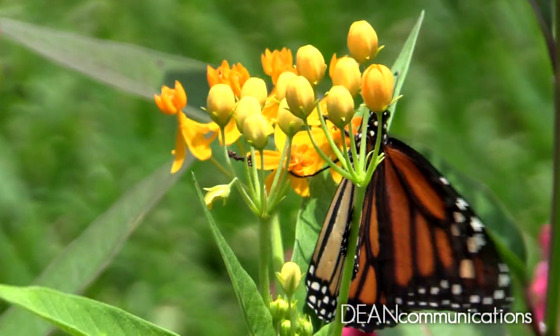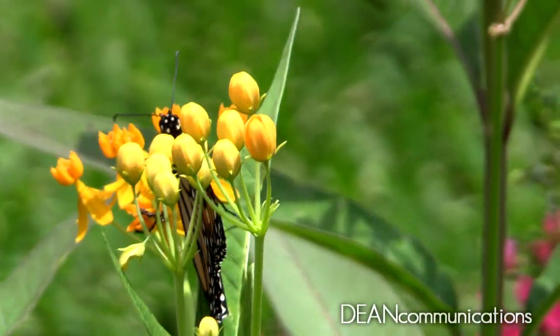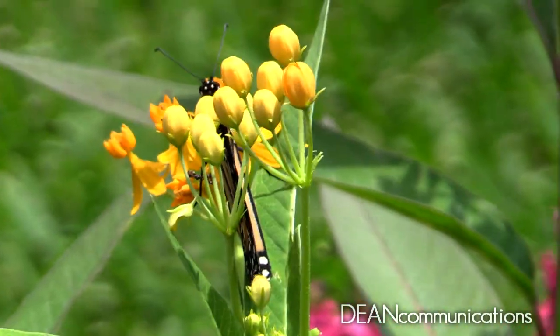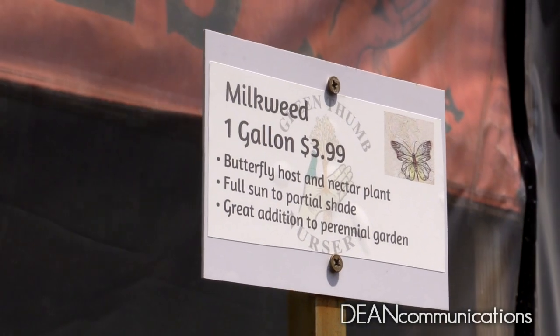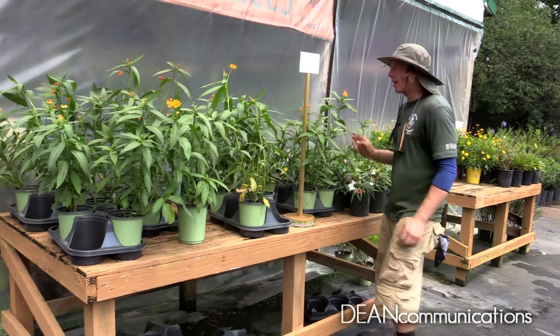Monarch females will lay between 300 and 500 eggs in their relatively short lifespan of two to six weeks. Monarchs will only lay their eggs on the leaves of a milkweed plant. The plant becomes its nursery and food source.